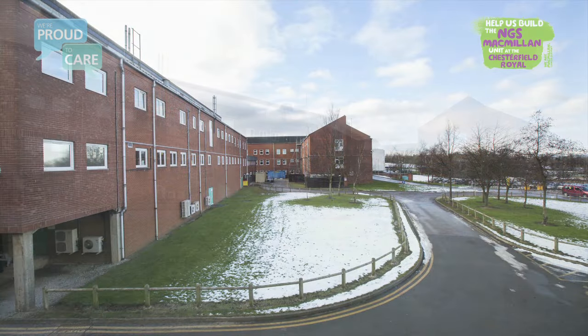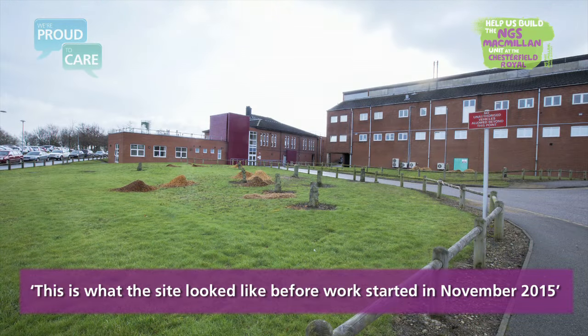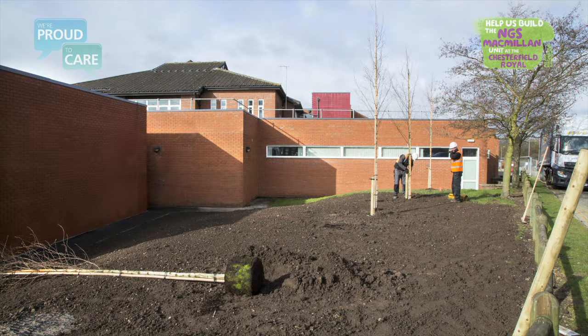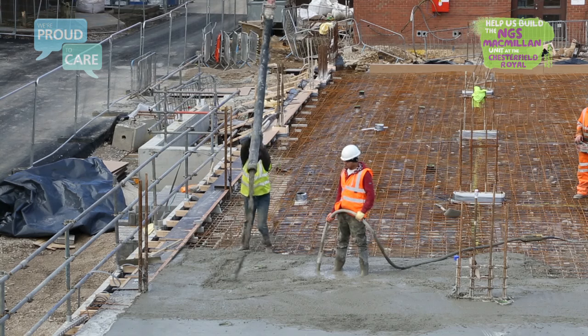Before November 2015, the area behind pathology and next to medical records was used mainly as an access route for our pathology vans and staff. Several trees were felled with new ones replanted nearby, and the road was dug up to clear the way for work to begin.